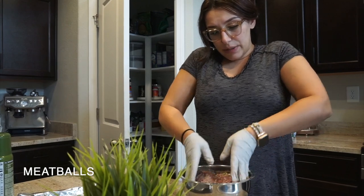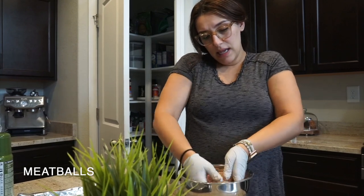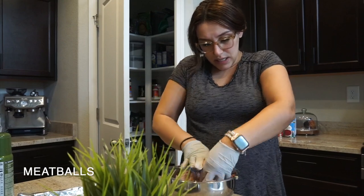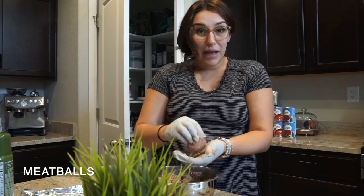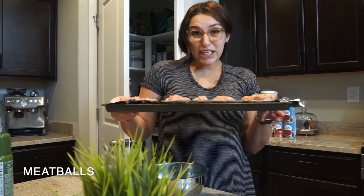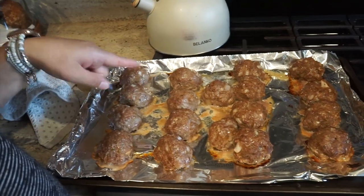I like the meatballs to be on the bigger side, but I'm going to make these a little bit smaller since I'm freezing them, and also because I might want to make meatball subs. My belly is already getting food on it — pregnant girl problems. We're going to pop these in the oven at 350 degrees for about 20 minutes. They cook pretty fast. These are done — we're just going to let them cool off completely and then throw them into a freezer bag and into the freezer.